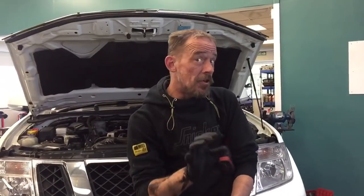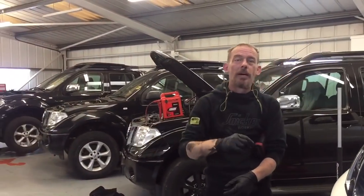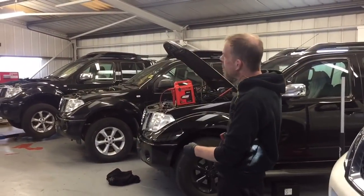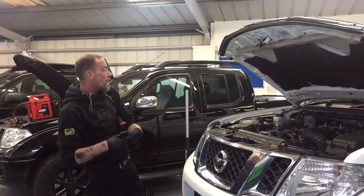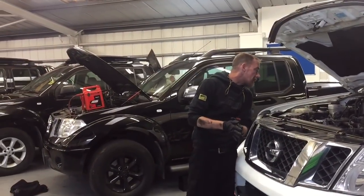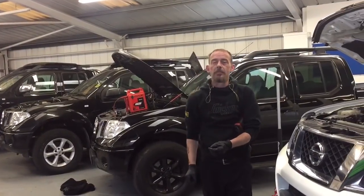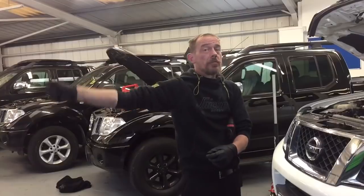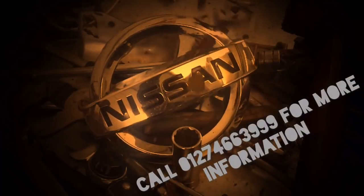If you're finding this video for the first time, you really do need to subscribe to this channel. As I promised, we will teach you everything you need to know about the Nissan Navara. In this particular video, I don't think there's anything else I can share with you, but at least you know about the fault and the symptoms. Subscribe to the channel, find us on Facebook, and give us a like. Bye!